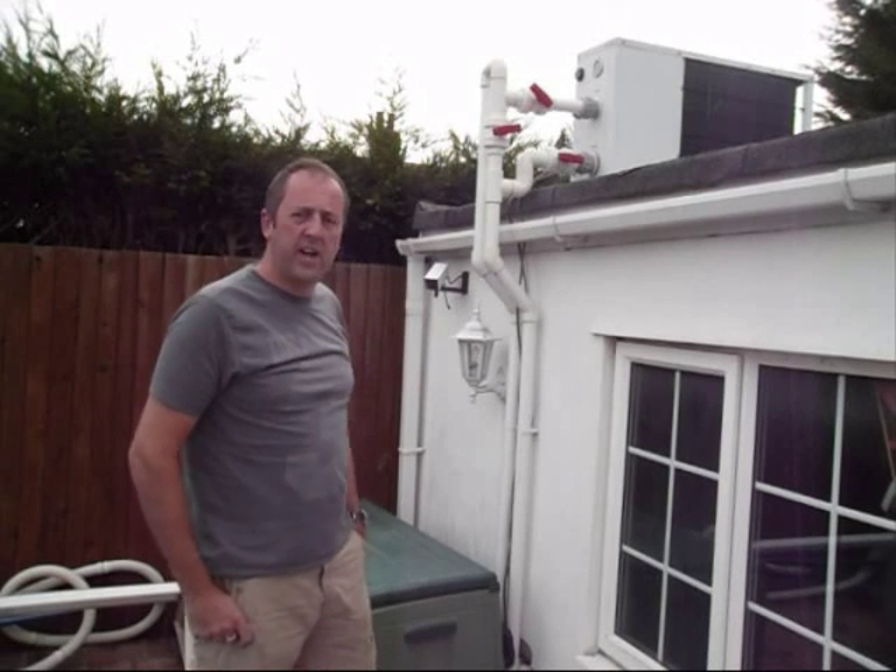Well, the heat pump's now running. It creates about 50 decibels and, as you can hear — probably not easily on camera — it's a very quiet running system.